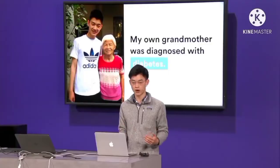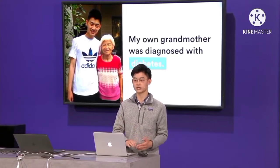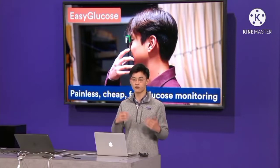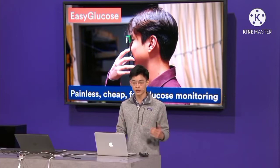I was personally drawn to this problem when I found out that my own grandmother was diagnosed with diabetes. And hearing about her difficulties inspired me to come up with Easy Glucose, which provides, for the first time ever, painless, cheap, and fast glucose monitoring on the go.